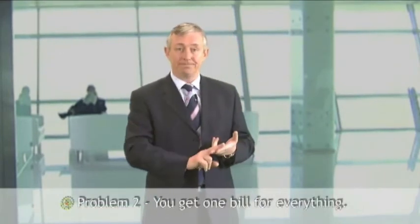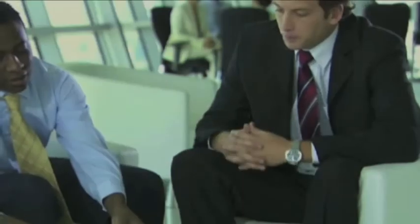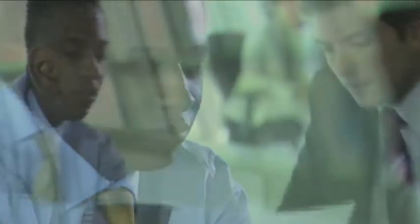Problem number two: you only get one bill for everything. When the utility bill does eventually arrive, it only tells you how much you've used in total. So if it's higher than you would like, there's no way of knowing why. It doesn't show you which areas of your building are using the most energy or which pieces of equipment are hogging the power. When you get a bank statement or even a telephone bill, the costs are itemized so you can immediately see where your money is being spent and take steps to reduce it. So if you want to take control of your energy costs and your carbon footprint, you need to take control of how your energy is measured.